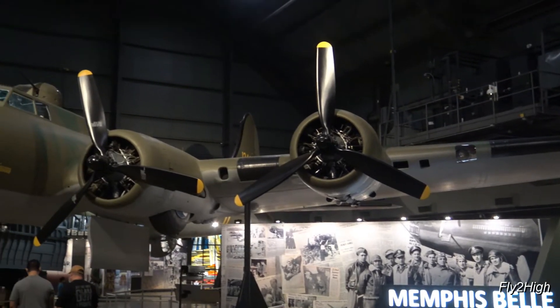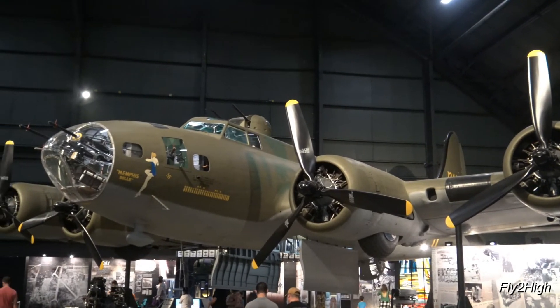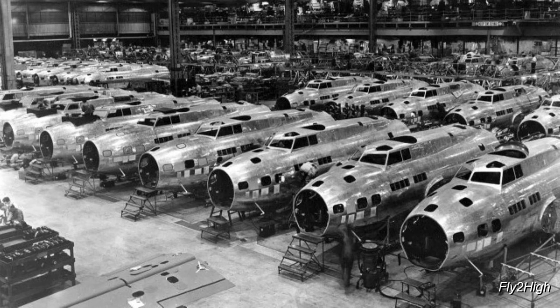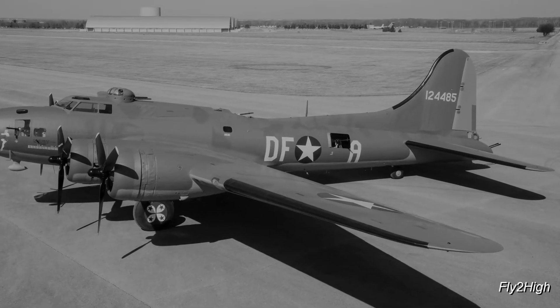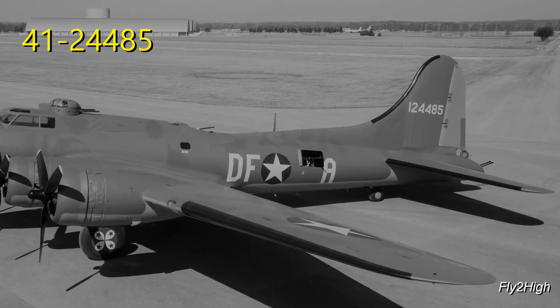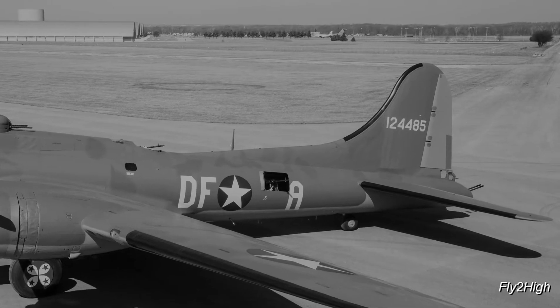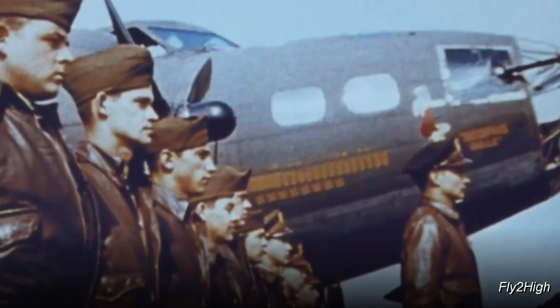If you didn't know already, this is the Memphis Belle, a B-17F model World War II bomber built in Seattle, Washington in 1942. Boeing gave her a serial number of 3470. The U.S. Army Air Corps gave her a number of 4124485. She officially joined the U.S. war effort on 15 July 1942 and received her crew of 10 airmen.